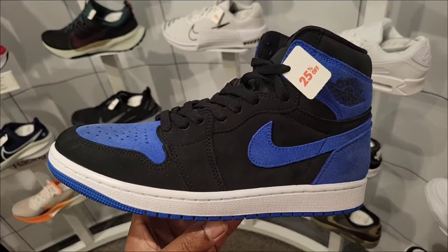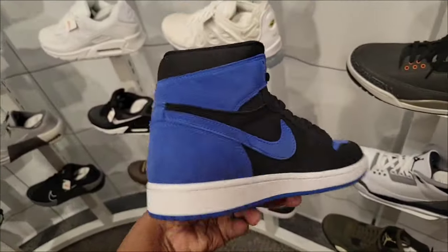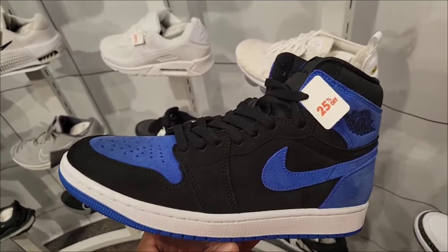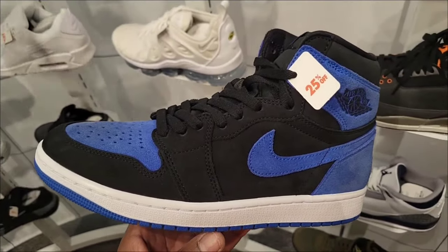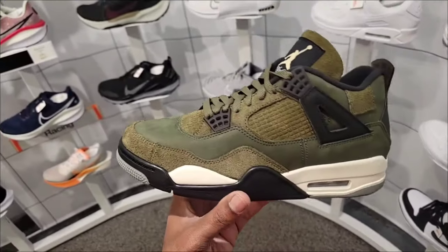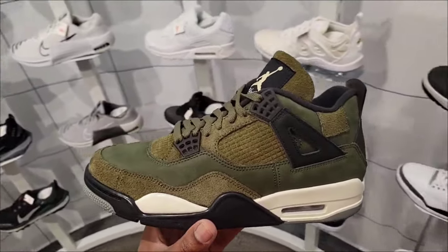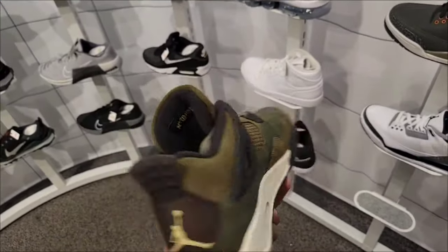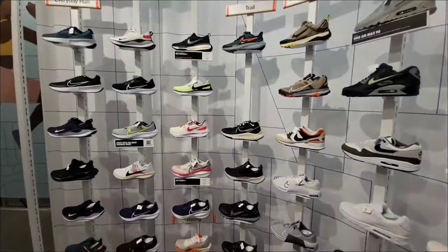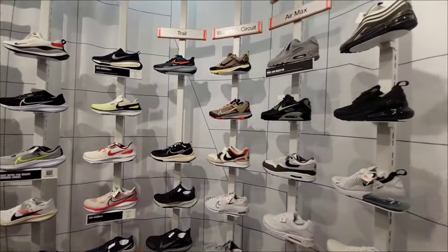This is a sight we don't really see at all — you got the Jordan Retro and the Royal Reimagine with 25% off the retail price point. You don't really see that at this location. Of course they still have 4s but those are not marked down. Almost every shoe with only a select few has 25% off — very, very dope to see.